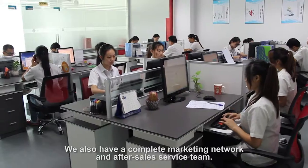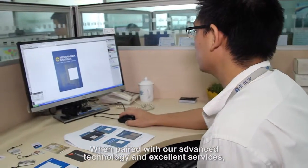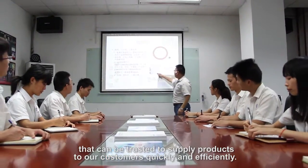We also have a complete marketing network and after-sales service team. When paired with our advanced technology and excellent services, we create a high-quality brand that can be trusted to supply products to our customers quickly and efficiently.